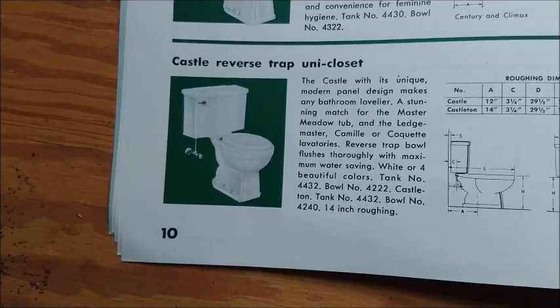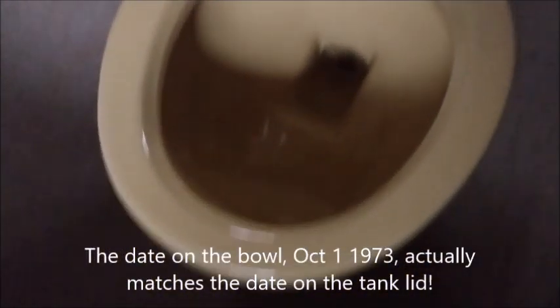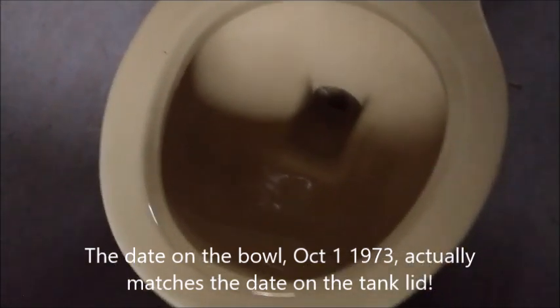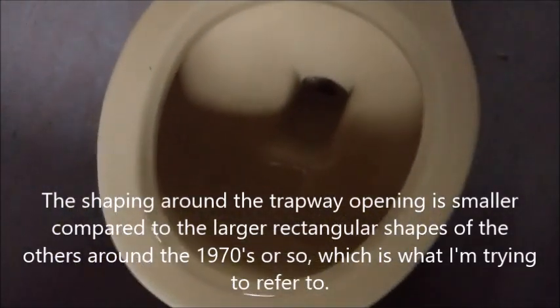I think still in the 1960s they still called it Castle. It would likely be until around the early 70s or so when they started making these that they started being called Citation. This is a 1973 model, by the way — quite different from the other ones. This one has a shorter rectangular trap opening compared to the others.